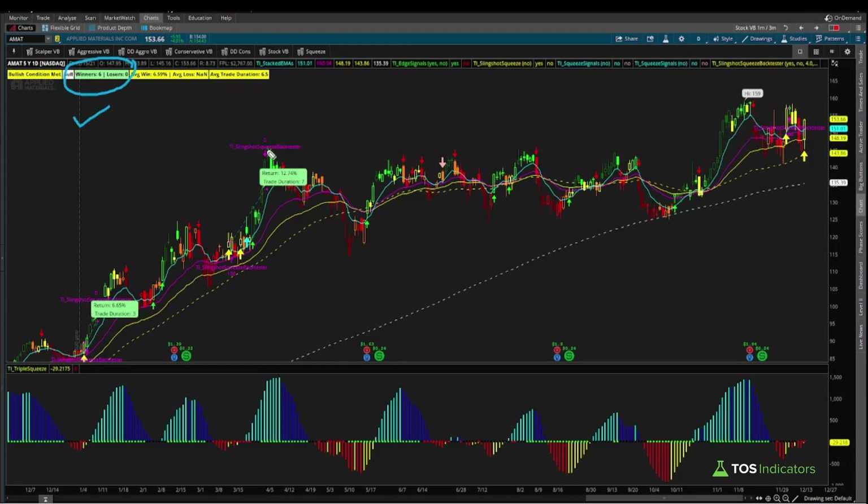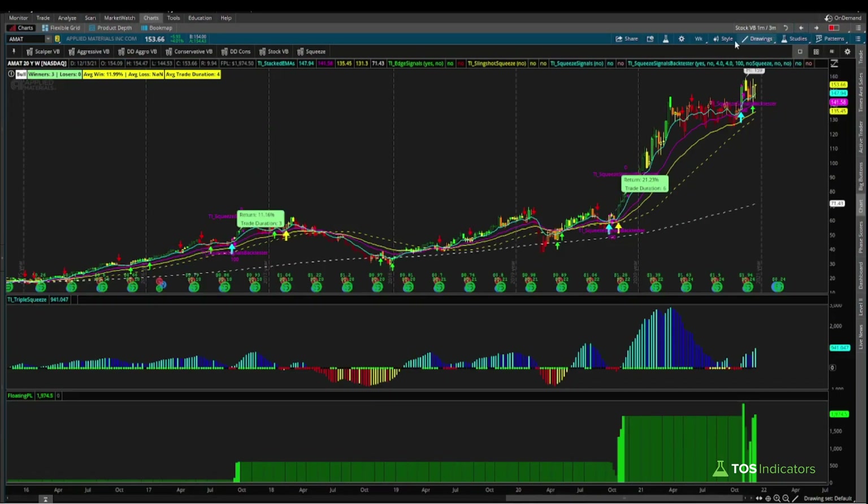On the daily timeframe chart we have some nice bias. On the weekly timeframe chart, we had a similar signal that triggered a few weeks ago — that signal is still active, and that signal too on the weekly timeframe back tests well, with three winners and zero losers.